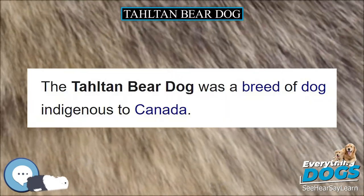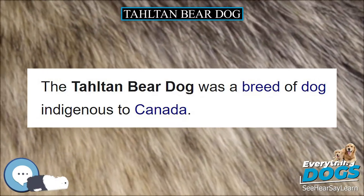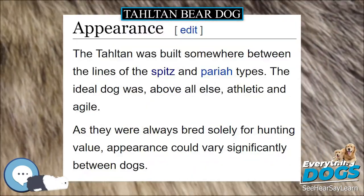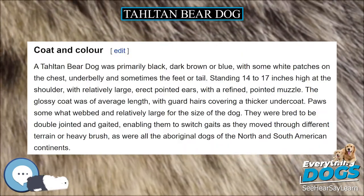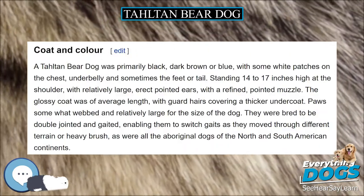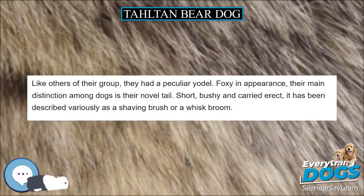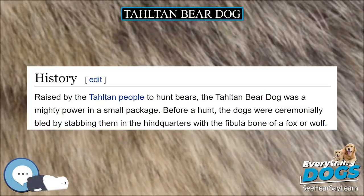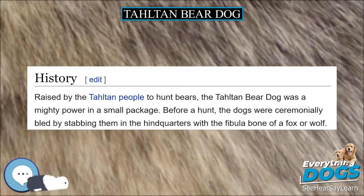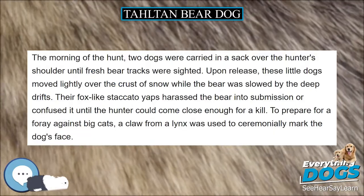Outside their native environment, they succumbed to distemper, heat prostration, and problems due to dietary changes. As European explorers came into the territory, bringing a variety of other dogs, the Taltan dog became diluted. There are no living descendants past 1960–70. Genetic references in the archaeological record show no modern relationship of Taltan dogs to any modern populations, and no modern breeds have any known genetic relationship with extant dogs.